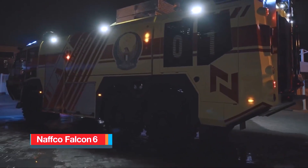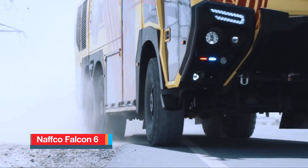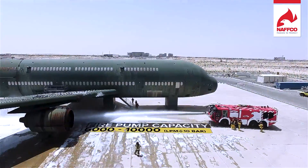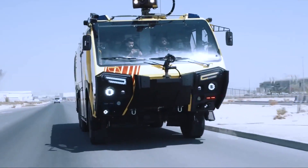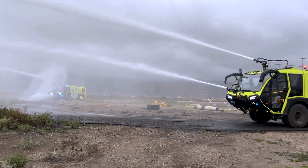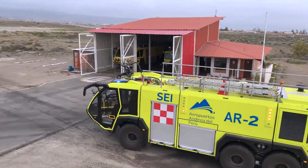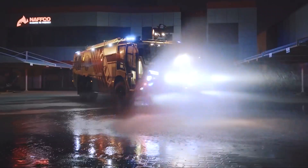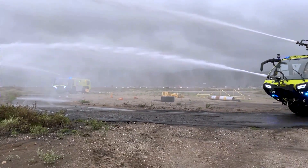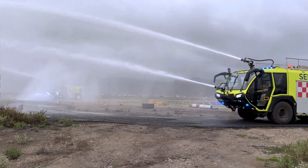NAFCO Falcon 6. The Falcon 6 is a highly effective fire truck mainly used for airport firefighting and rescue operations, meticulously designed to meet the demands of fast intervention during emergencies, surpassing the requirements set by NFPA 414 and ICAO regulations, making it a cutting-edge apparatus currently rare to find on the market. It is equipped with an onboard foam system, which enhances firefighting efficiency by utilizing less water.